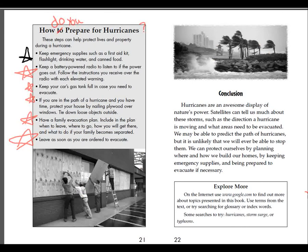How do you prepare for hurricanes? Keep emergency supplies such as a first aid kit, flashlight, drinking water, and canned food. Keep a battery-powered radio to listen if the power goes out. Follow the instructions you receive over the radio with each elevated warning. Keep your car's gas tank full in case you need to evacuate. If you are in the path of a hurricane, protect your house by nailing plywood over windows. Tie down loose objects outside. Have a family evacuation plan including where you will go, how you will get there, and what to do if your family becomes separated. Leave as soon as you are ordered to evacuate.